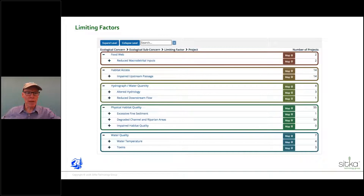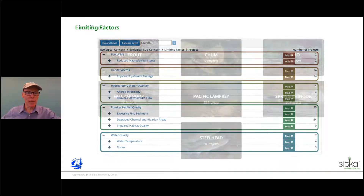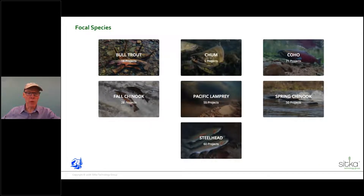The limiting factors are one of the basic pieces we're looking at. The next one is focal species. As we went to plan this, we looked at what native fish species we're interested in providing restoration for. You can see seven focal species listed here, and an interesting feature: if you look under each one — for example, bull trout — there are 16 projects in our project database that have to do with bull trout restoration.